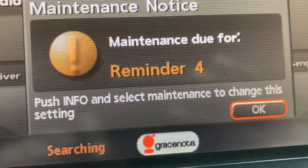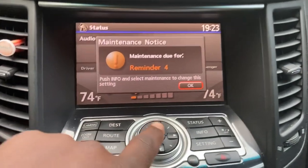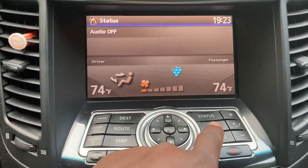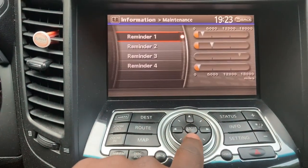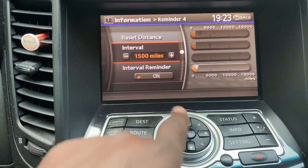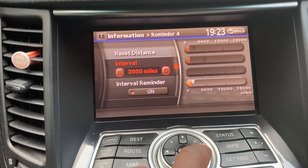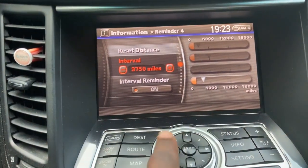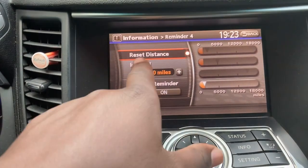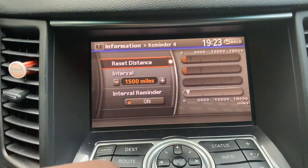And it does tell you what to do: push info and select maintenance to change this setting. But I think most times the warning just pops out a little more than the instructions, so people usually say 'well, what do I do?' I don't blame anyone for not seeing that. So I can go to reminder 4, leave the reminder on, leave the interval at 1,500 — although you could change it, see that moves around — I like 1,500 for this vehicle. But what I'm going to do is reset that distance. There you go.